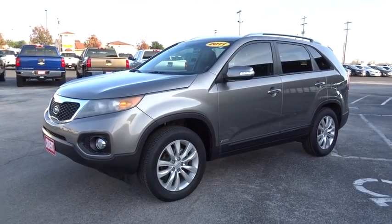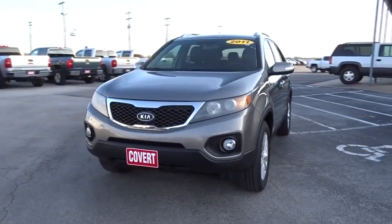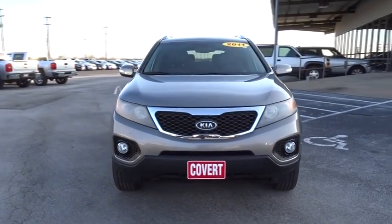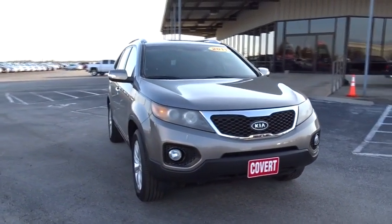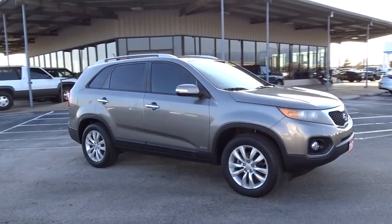A 2011 Kia Sorento. The Kia Sorento is a comfortable riding, powerful, compact SUV loaded with impressive standard features. Take one look at its stylish, sleek design and you'll want to cross over to a Sorento.